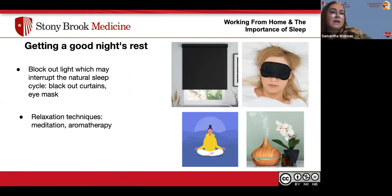For getting a good night's rest, here are some tips. To block out any light that may interrupt the natural sleep cycle, you can use blackout curtains or an eye mask. Relaxation techniques such as meditation or aromatherapy can also help.